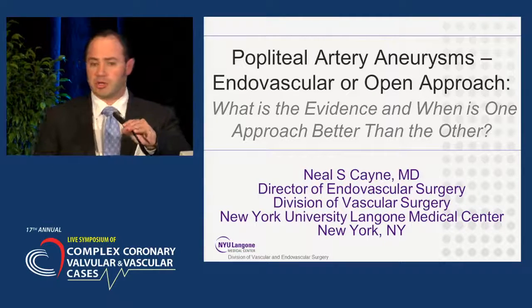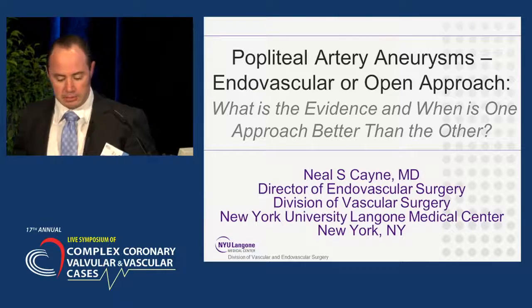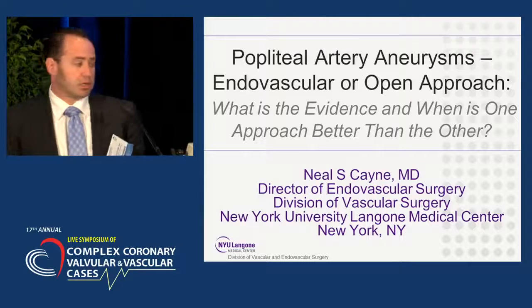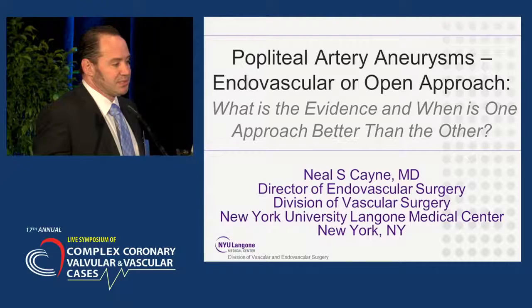I'd like to start by thanking Dr. Krishnan and Dr. Farris for the invite to this prestigious and clearly well-attended meeting. I am honored to be part of the faculty. I was asked this morning to discuss popliteal artery aneurysms — endovascular versus open approach, what is the evidence, and which one is better than the other.